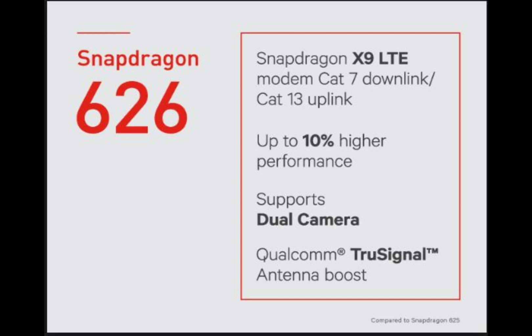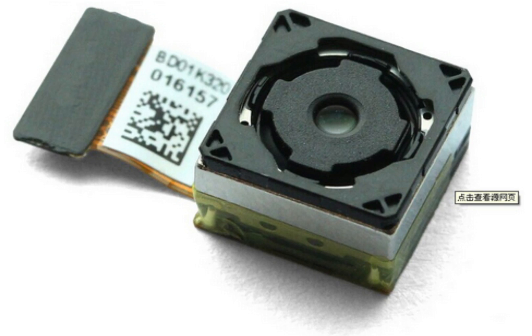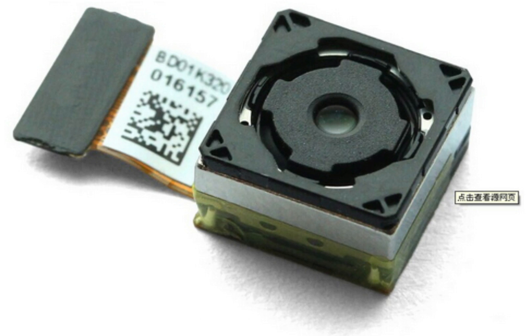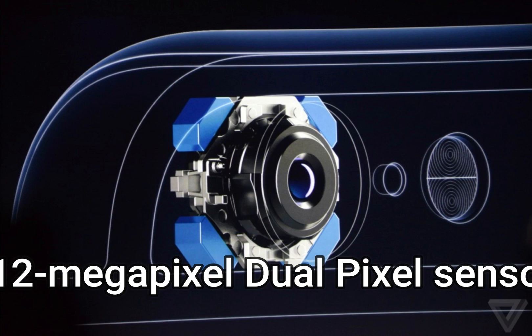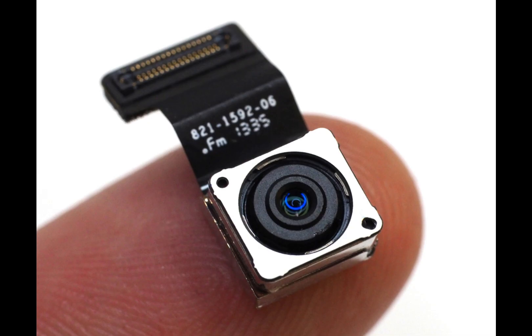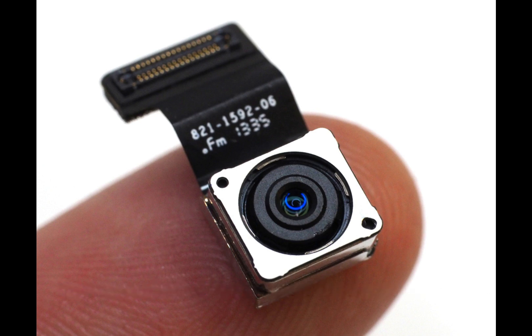The other big change is in the camera department. The new variant comes with a combination of 13MP and 2MP sensors upfront, along with a 12MP rear sensor. In comparison, the standard variant was launched with a 16MP plus 5MP dual-camera setup and a 24MP selfie camera.